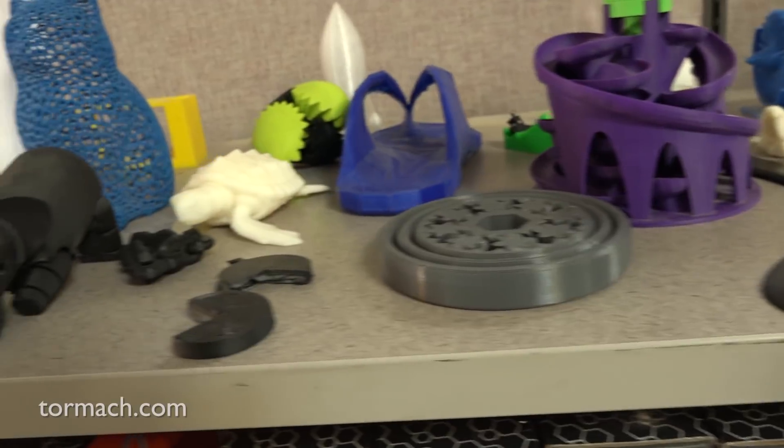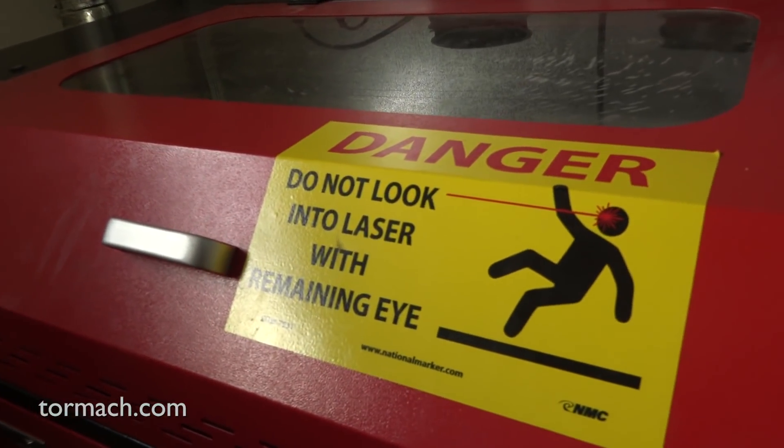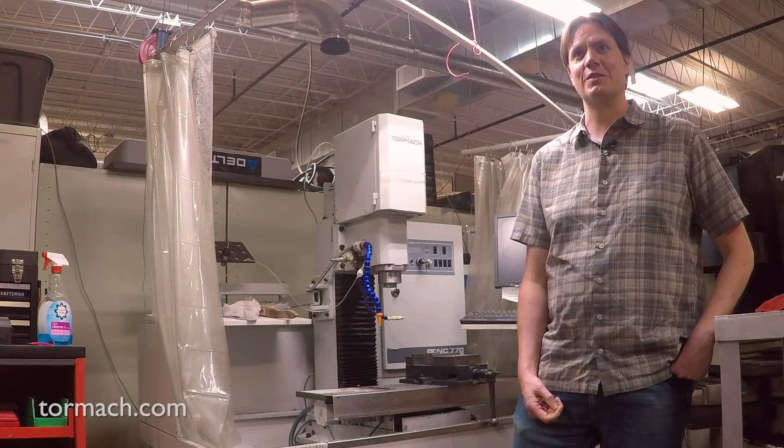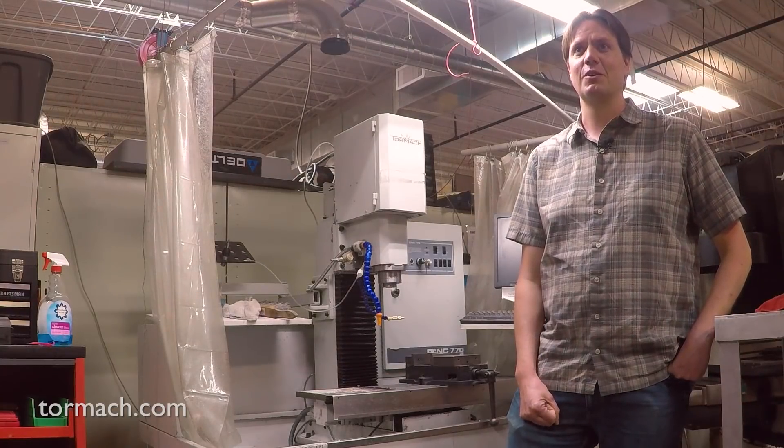A lot of people don't know what a Makerspace is, so we're constantly explaining it. We kind of say it's like a gym for your mind — that's a little term we've coined. Even when other Makerspaces sprout up, we try to give them as much support as we can, explaining what we've done and how we've grown, and how we've gotten equipment donated.